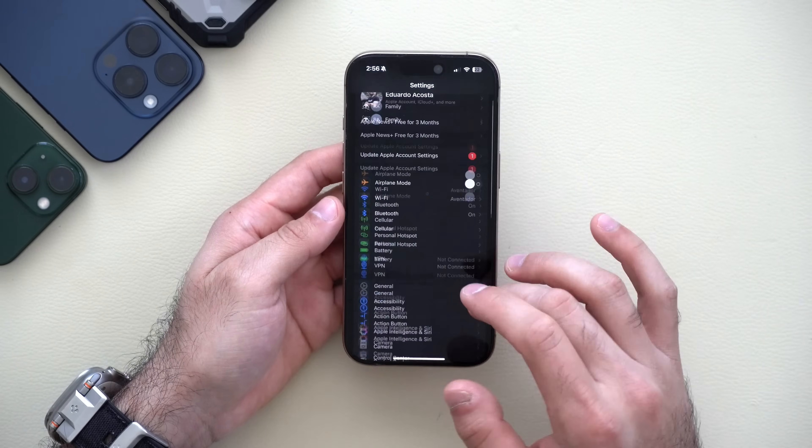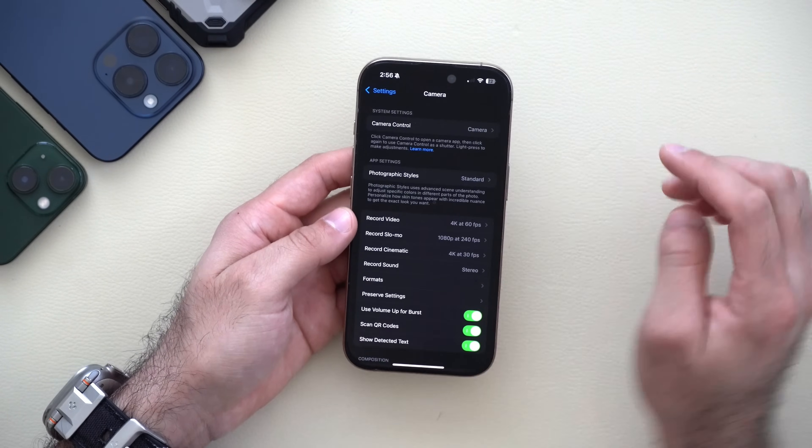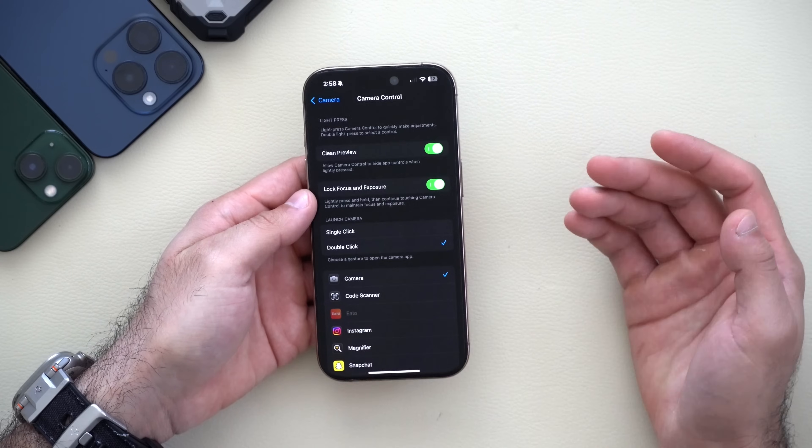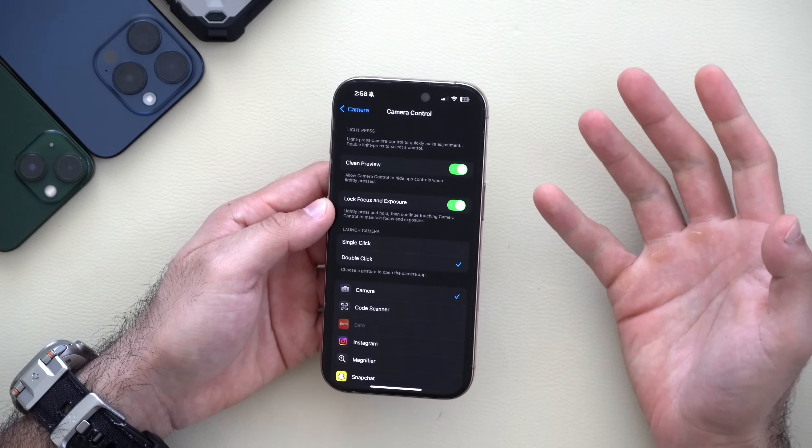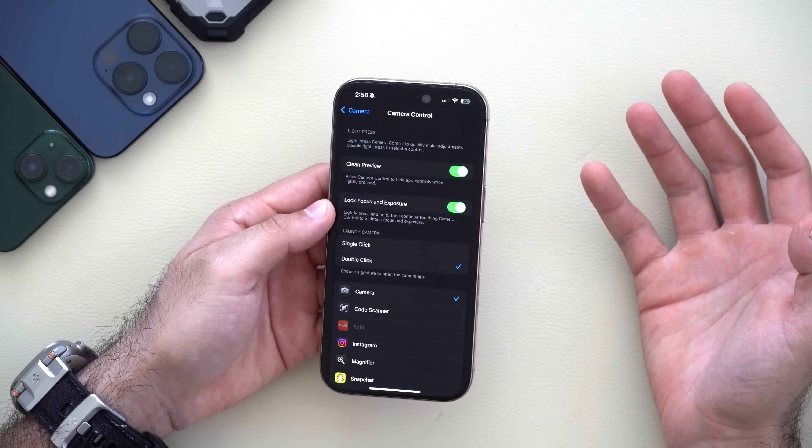Speaking of camera, if we go into settings and then camera control, it now just reads 'Lock Focus and Exposure.' This used to just read 'AF and AE' for auto focus and auto exposure.